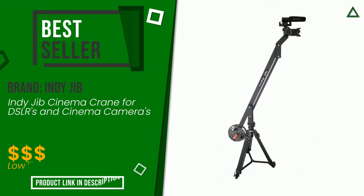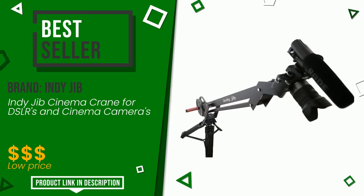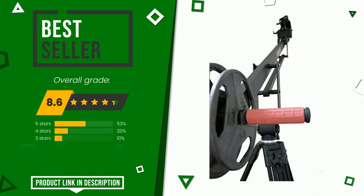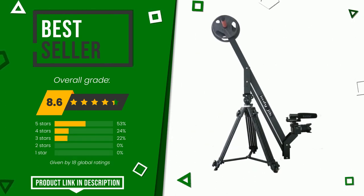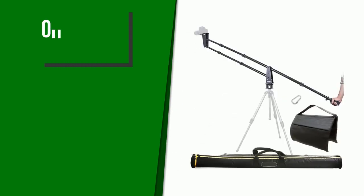The final grade assigned by our editorial staff to this indie jib product is 8.6 out of 10. Online it turns out to be the best seller, presenting itself as one of the best solutions for this type of product. It is suitable for those looking for good value for money. At the bottom of the video description you will find the product link with more information and the updated price.